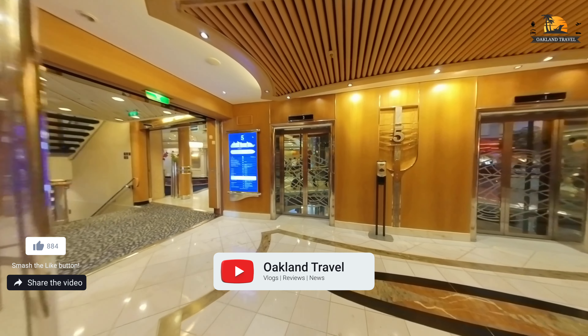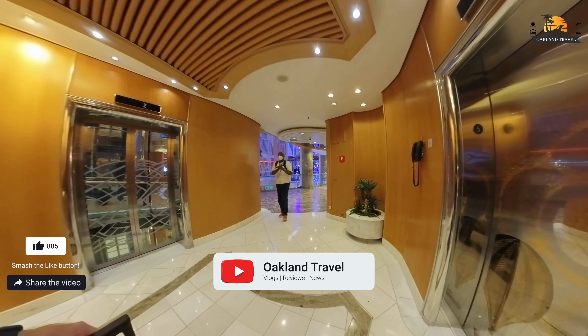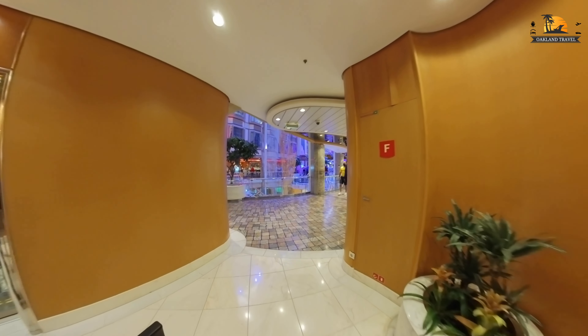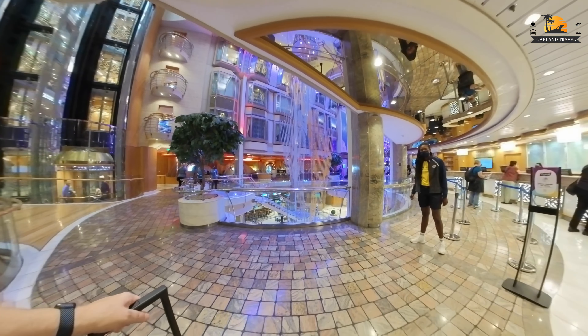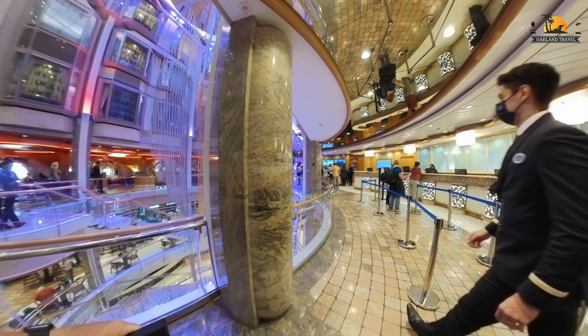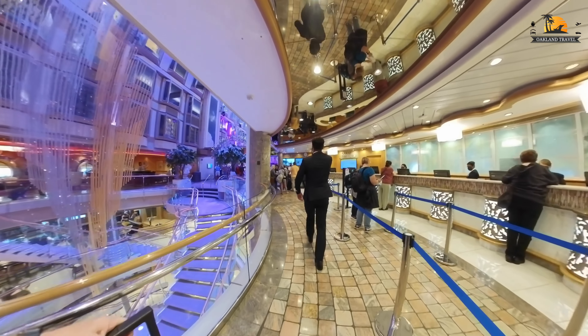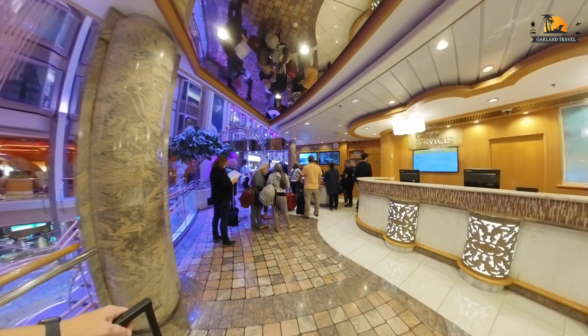Here we are down on deck number five, getting ready to cross through the area where the guest services desk is. At this point we're just milling around a little bit before the sail away, taking care of a couple of loose ends. We had our eye on a short excursion that was not available pre-cruise, so we were going to look into doing that and just enjoying the ship.